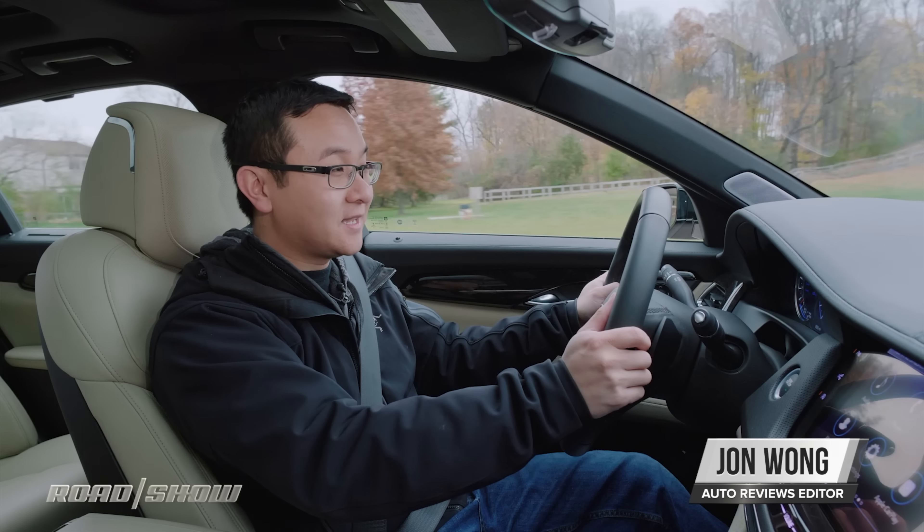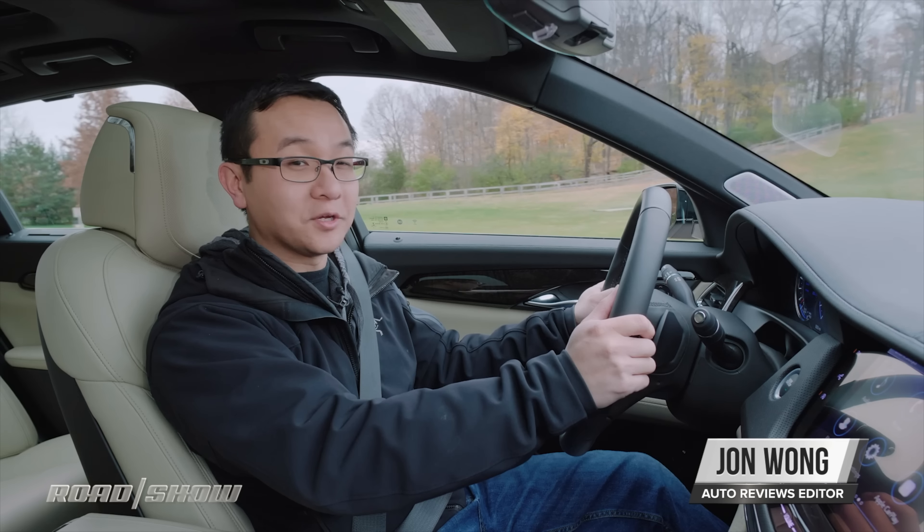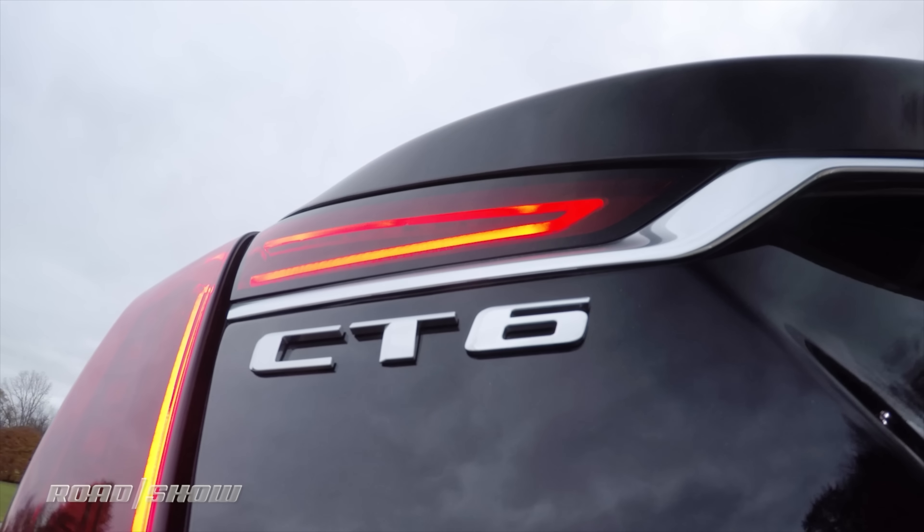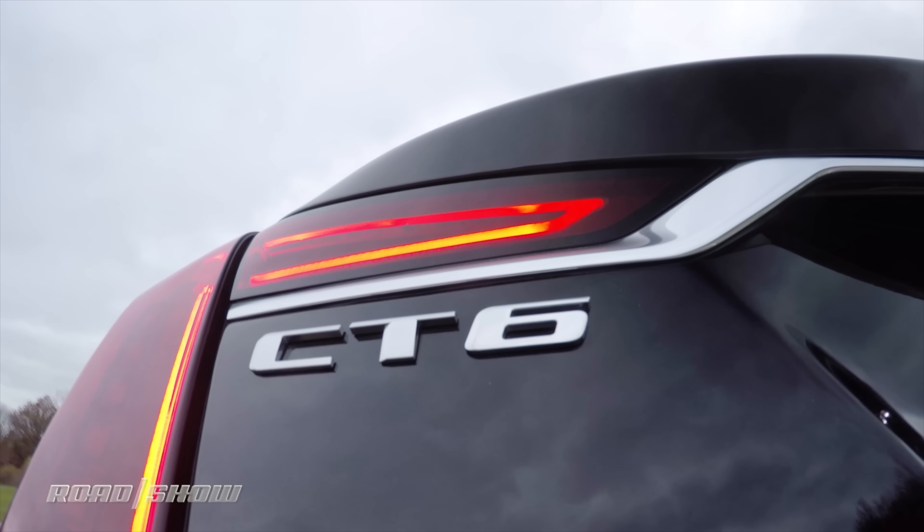Cadillac's flagship CT6 sedan launched in 2016, bringing with it snazzy tech like Super Cruise and a variety of drivetrain options, including a Turbo 4, V6s, and a plug-in hybrid. Now for 2019, it arrives with drivetrain tweaks, updated styling, tech, and a new 550-horsepower CT6 V model.